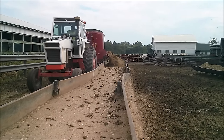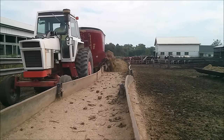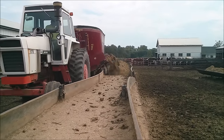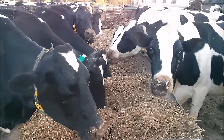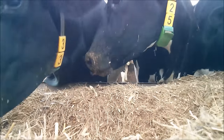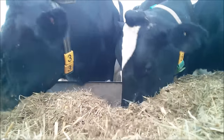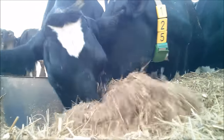Then you have to put the feed out on the bunk. Once the feed has been put out, someone will open up the gates and the cows will be allowed to eat. They are pretty messy eaters.